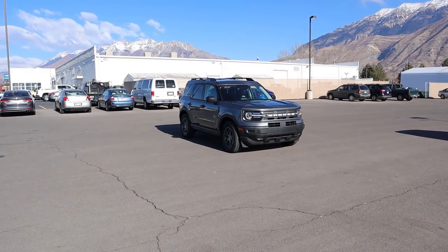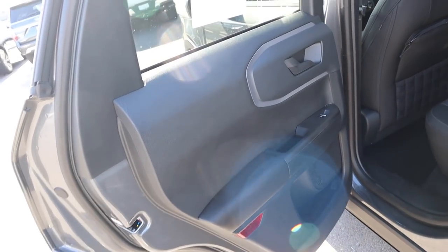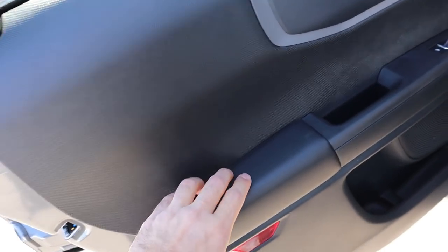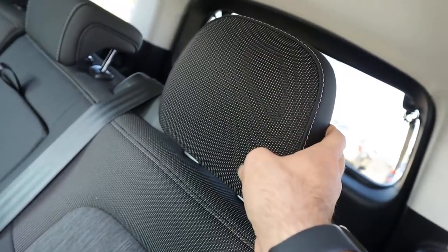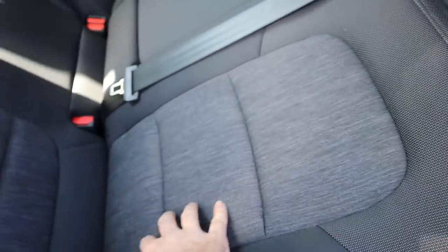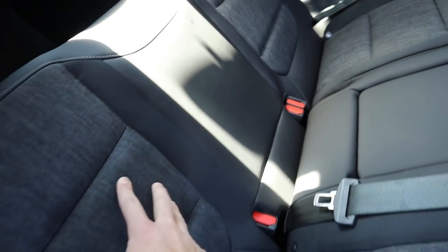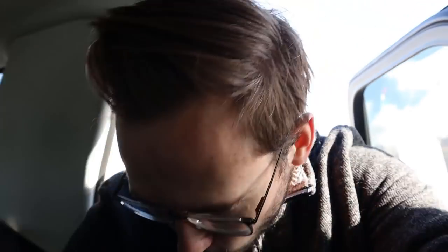Now let's head inside. The door panel has a cool texture on the side that's fun to look at, and you get padding to rest your arm. Coming to the seats — they're really different. You have a unique texture at the top of the seat, cloth in the center, cloth on the side, and vinyl on the side as well. There's just a bunch happening with the seats and it's really different.